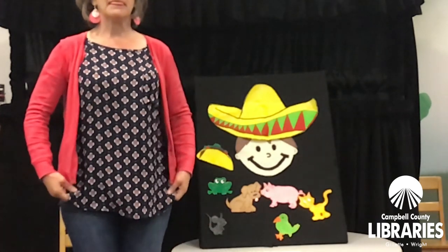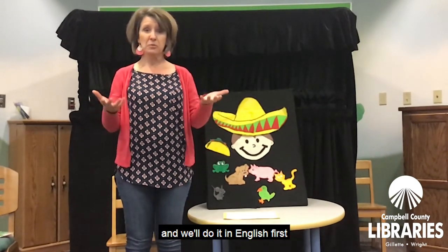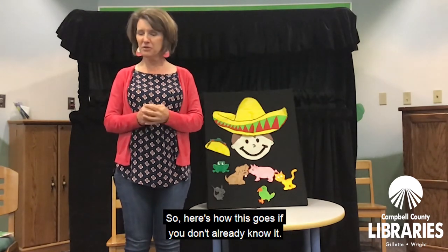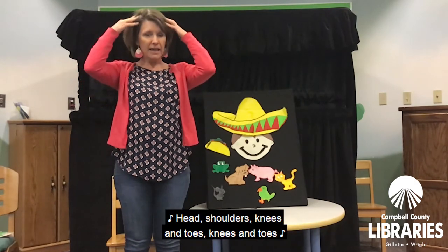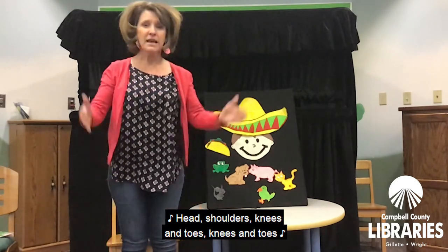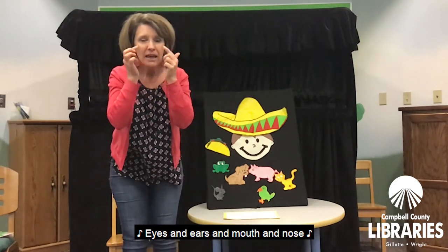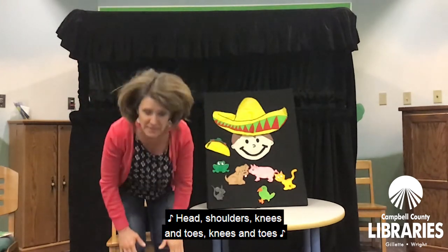Everybody stand up. We're going to do Head, Shoulders, Knees, and Toes — in English first, and then we'll try it in Spanish. Touch the parts of your body when I do. Head, shoulders, knees, and toes, knees and toes. Head, shoulders, knees, and toes, knees and toes. Eyes and ears and mouth and nose. Head, shoulders, knees, and toes, knees and toes.